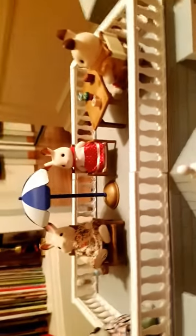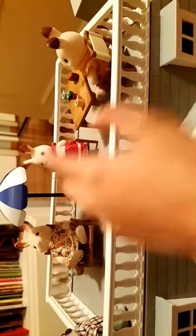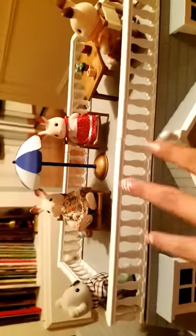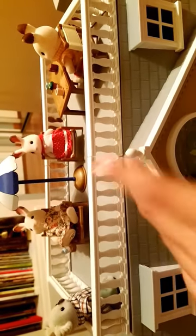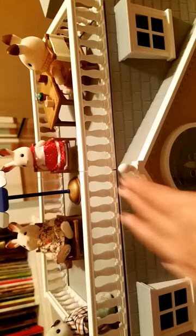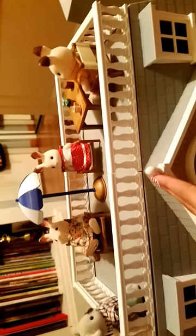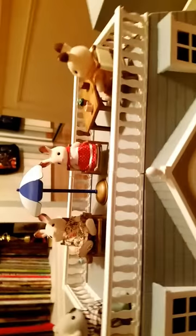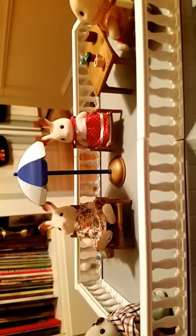The table and chairs didn't come with this set. I got them from another Calico Critters set — I think it was a cruise ship or steamboat. I'll be showing that in my next video, because I do a lot of Calico Critters videos. Alright, let's finally move on to the inside.